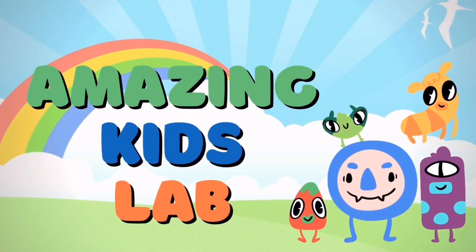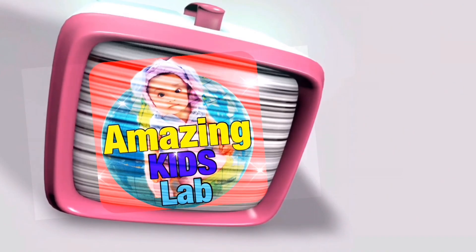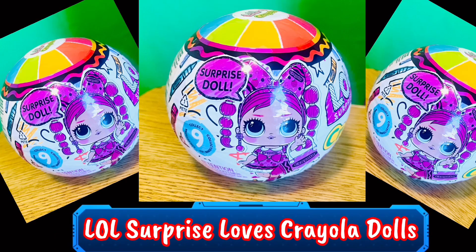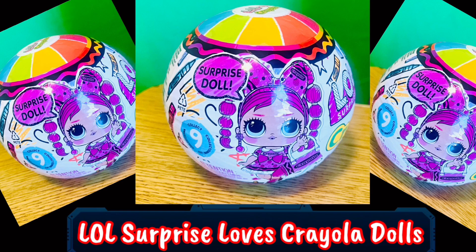I'm making Kit Lab — Anna's Toys Review. Today we are going to do a review of LOL Surprise Loves Crayola Dolls.